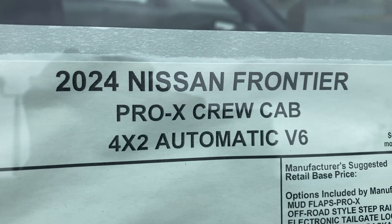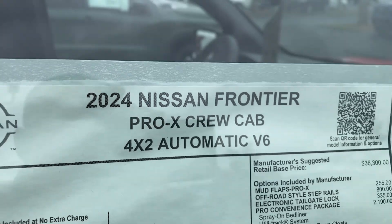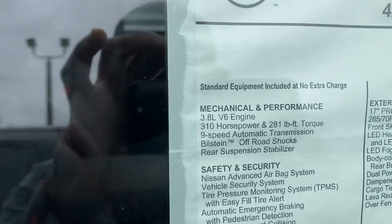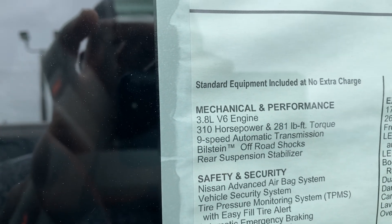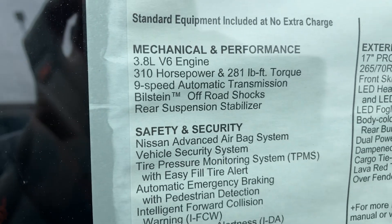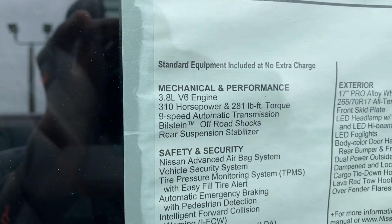Looking at the window sticker, this is a 2024 Nissan Frontier Pro-4X in 4x2 — you can get it in 4x4 if you want. It's got 310 horsepower from the 3.8-liter V6, which has been that way since 2004. You also get 281 pound-feet of torque, and I'm glad they use a real 9-speed automatic transmission instead of a CVT.